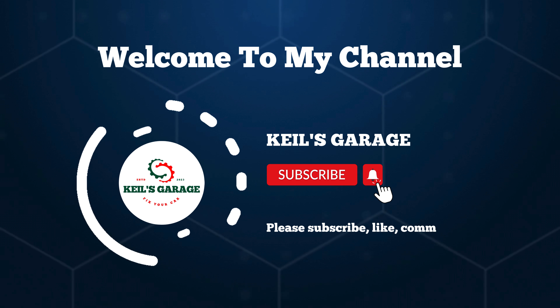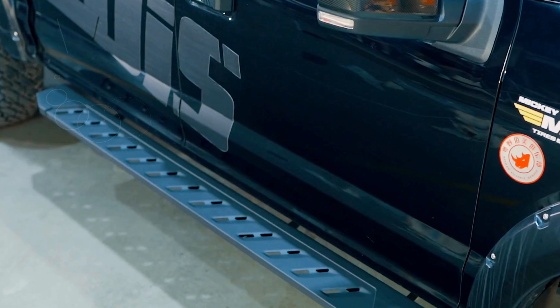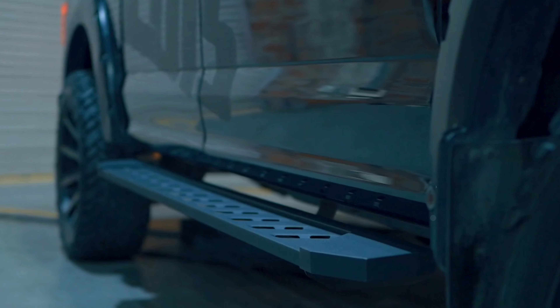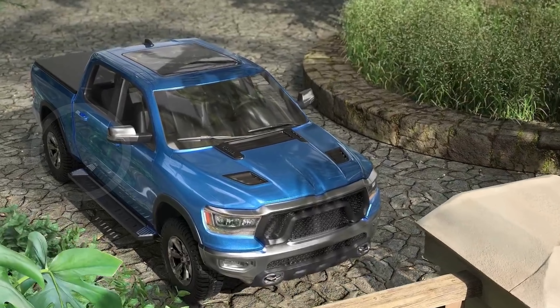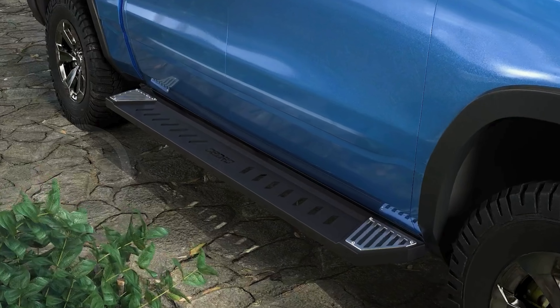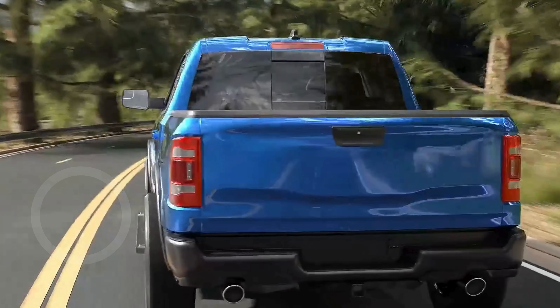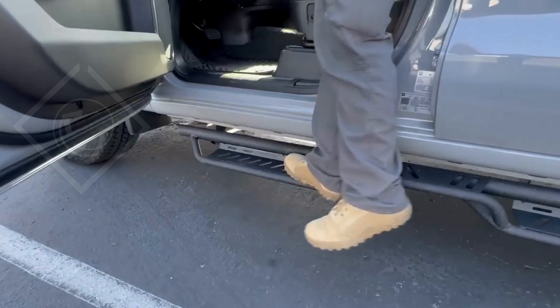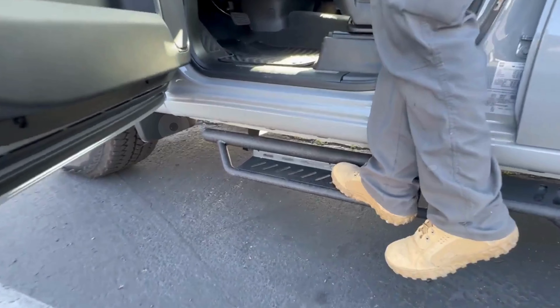Hi, this is Keel's Garage. Welcome to our channel. If you're looking to upgrade your GMC Sierra with some high quality running boards, you've come to the right place. Today I'm going to show you the top five running boards for GMC Sierra on the market, whether you need something rugged for off-road adventures or sleek and stylish for everyday driving, we've got you covered.